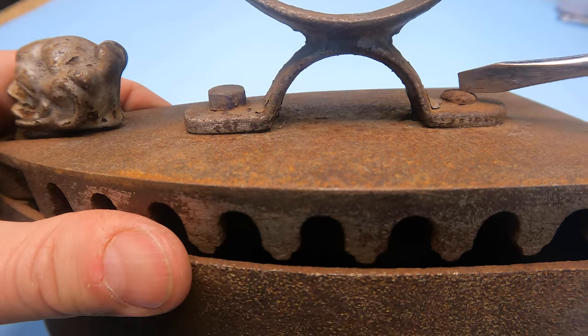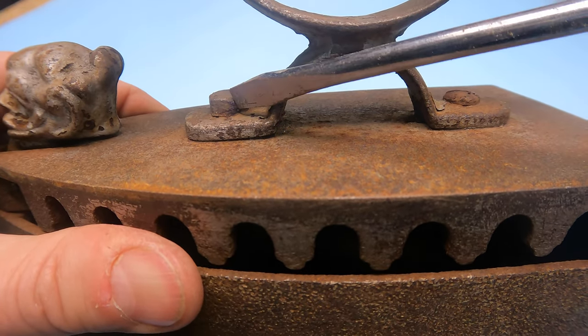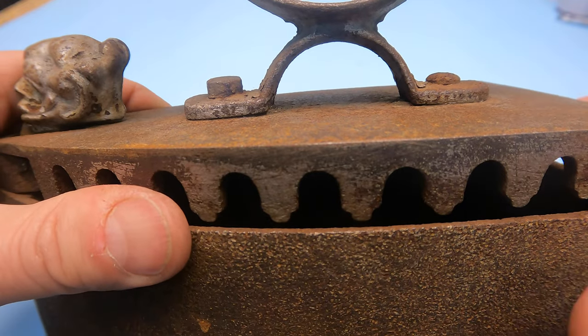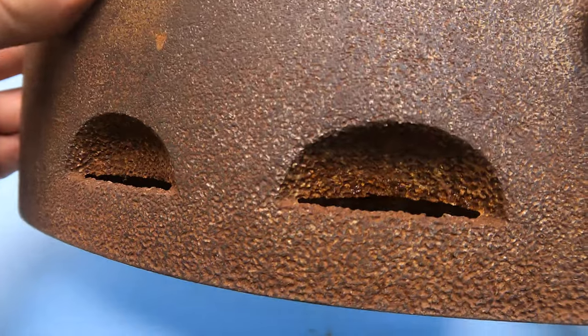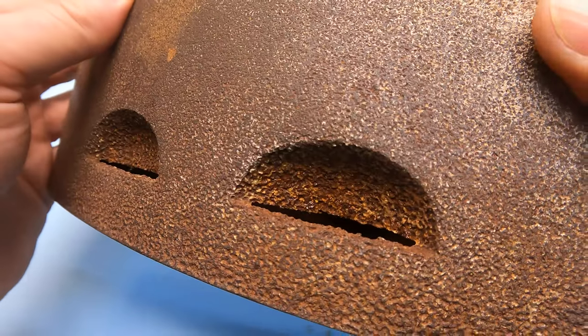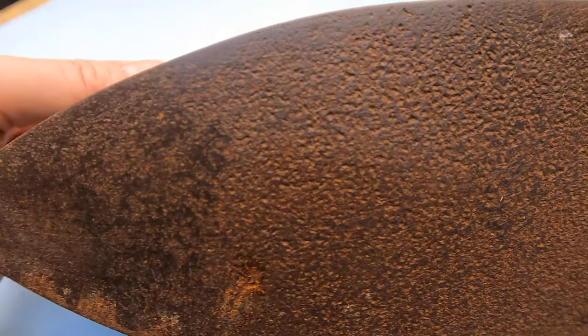It seems like someone used the nails incorrectly. Here is a nail and here is a bolt — I don't think it was originally made like that. It seems like someone tried to fix it. And those holes deserve special attention — look at their structure. It will be hard to fully restore the metal, but we'll have a try. You can tell how it was damaged by time.